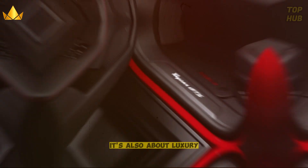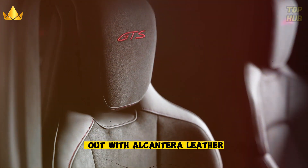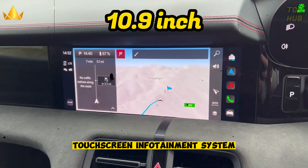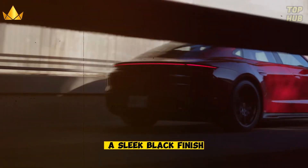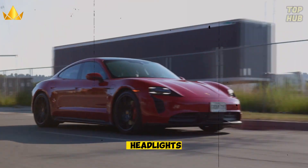The Porsche Taycan GTS is not just about speed — it's also about luxury. The interior is decked out with Alcantara leather, carbon fiber accents, and a 10.9-inch touchscreen infotainment system. The exterior features a sleek black finish, 20-inch alloy wheels, and LED matrix headlights.